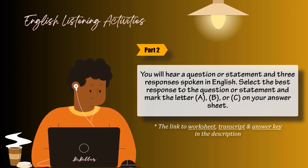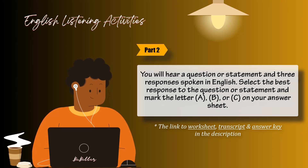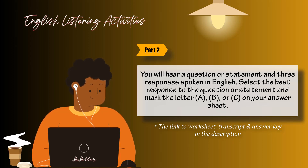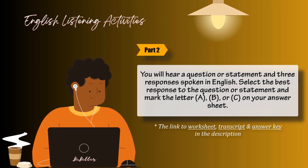Number 17: Would you like to reserve the larger hall for the event? A: Yes, I've already completed it. B: It's bigger than the others. C: Yes, that would be fine. Number 18: The bonuses will be paid this month, won't they? A: Yes, they will. B: No, I paid the bill last month. C: Payday is this Friday.